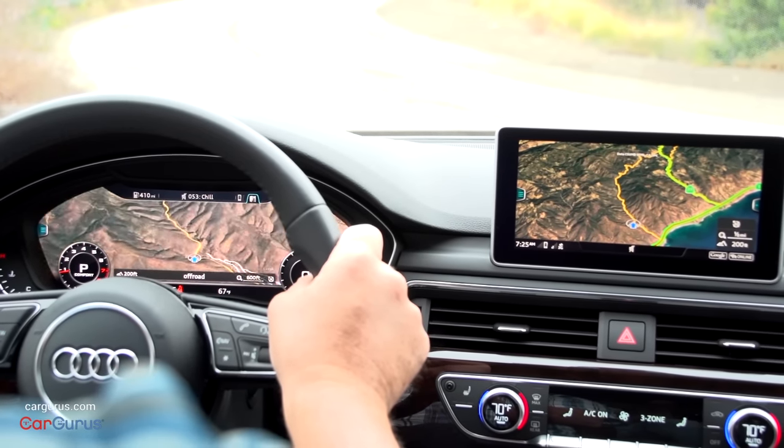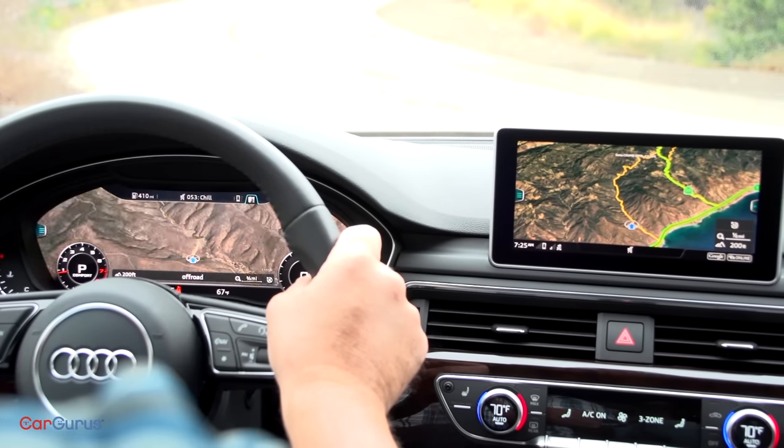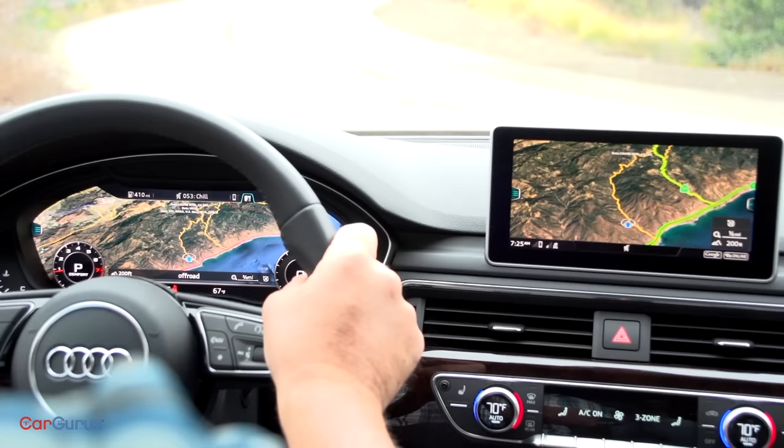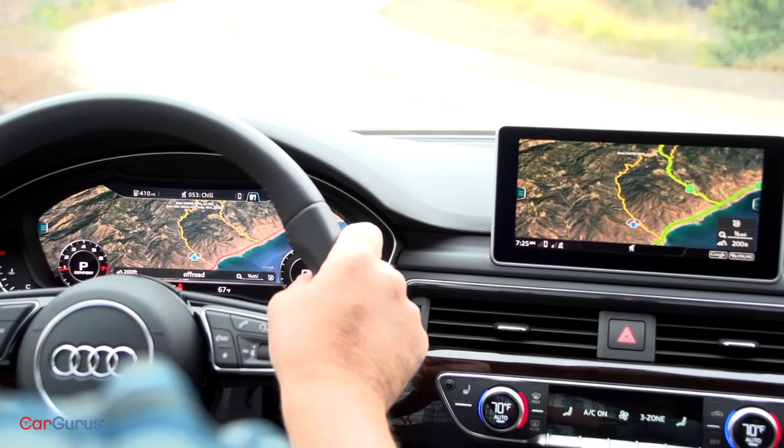By far my favorite thing is the navigation map display. It features Google Earth imagery, it shows real-time traffic, and it gives the cabin significant wow factor. If you get the prestige trim level, the A5 has a head-up display. Now my test car doesn't have this particular feature, but it projects your navigation route right onto the windshield and in complex intersections it'll show you exactly the path that you need to follow. It also shows current speed and the speed limit on the road you're traveling.